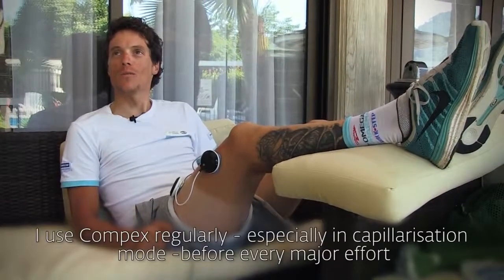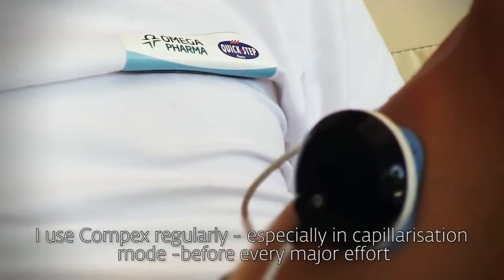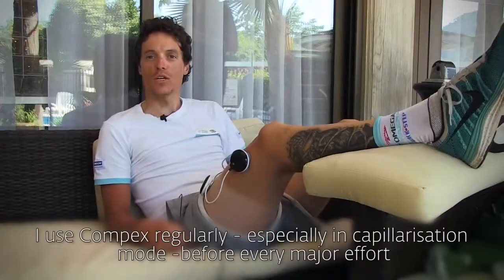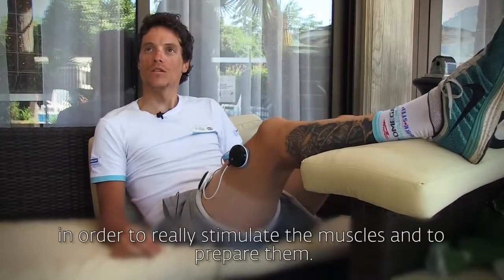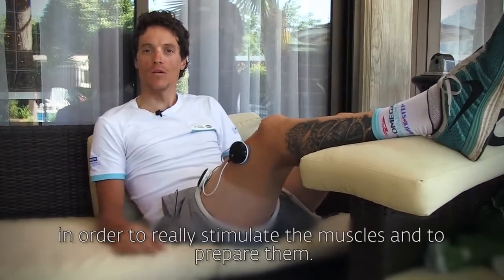I use Compex regularly, especially in capillarization, before every effort, to really stimulate the muscle and put it in preparation.